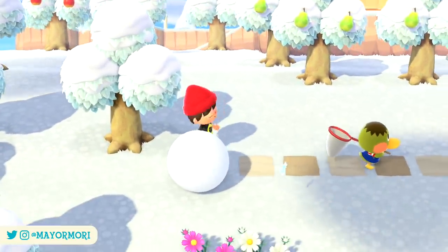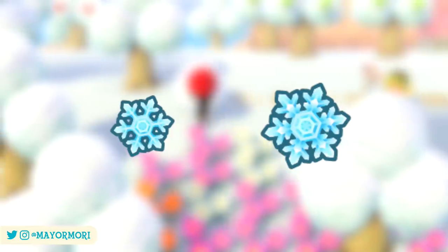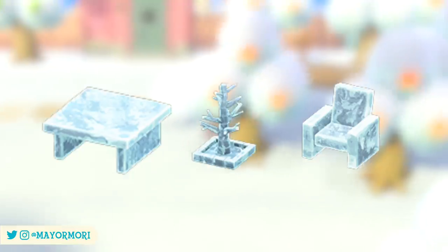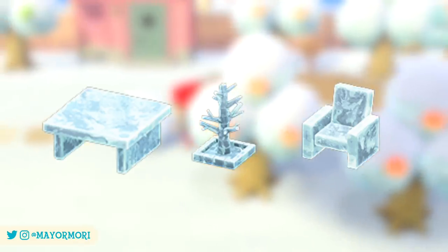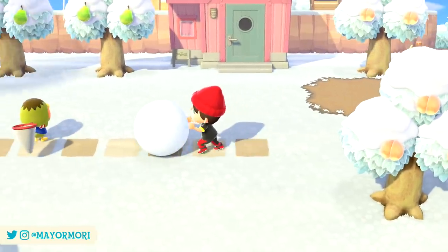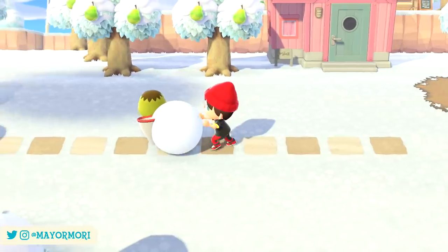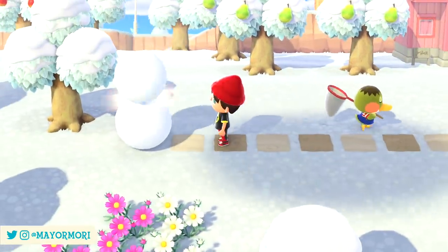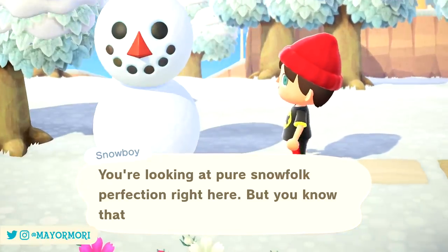Furthermore, with the snow finally disappearing, this sees the end of snowflake crafting materials, the ability to build snowboys and of course unlocking their corresponding DIY recipes. Once the snow has melted it will officially be spring in the northern hemisphere. Players in the southern hemisphere have it slightly different as they remain in the summer season until the 1st of March.